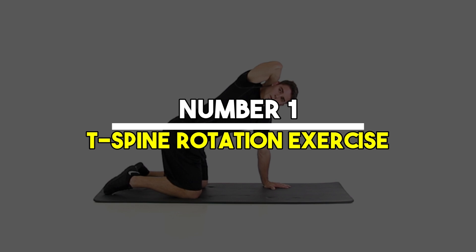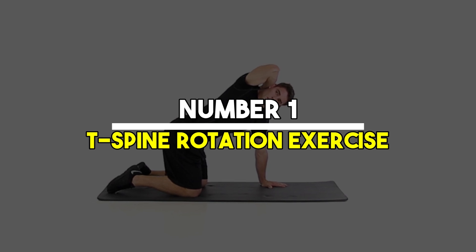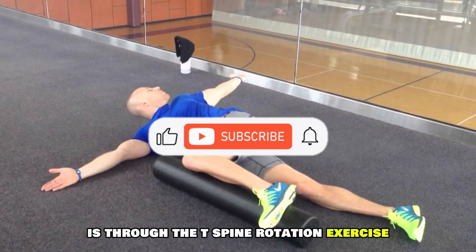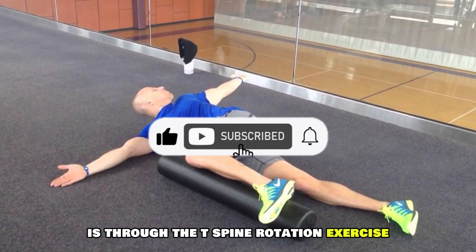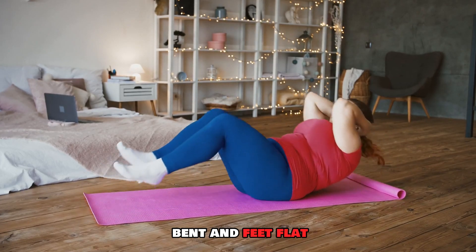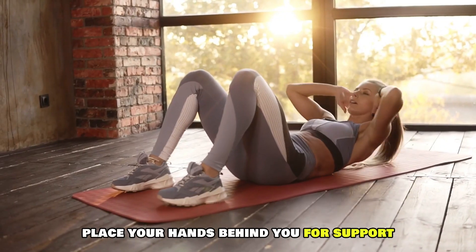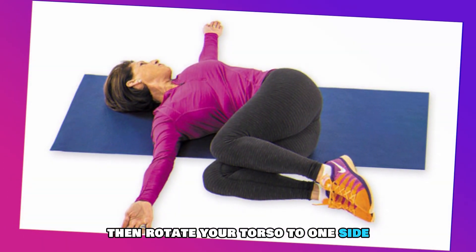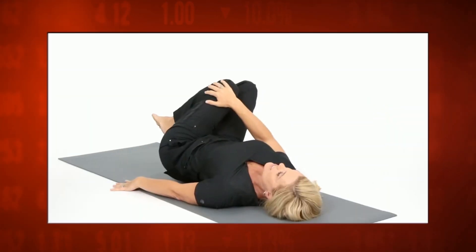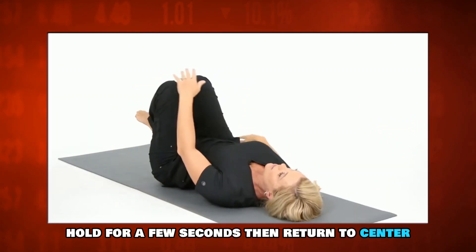Number one: the T-spine rotation exercise. One of the most effective ways to improve thoracic rotation is through the T-spine rotation exercise. To do this, sit on the floor with your knees bent and feet flat. Place your hands behind you for support, then rotate your torso to one side while keeping your hips still. Hold for a few seconds, then return to center.